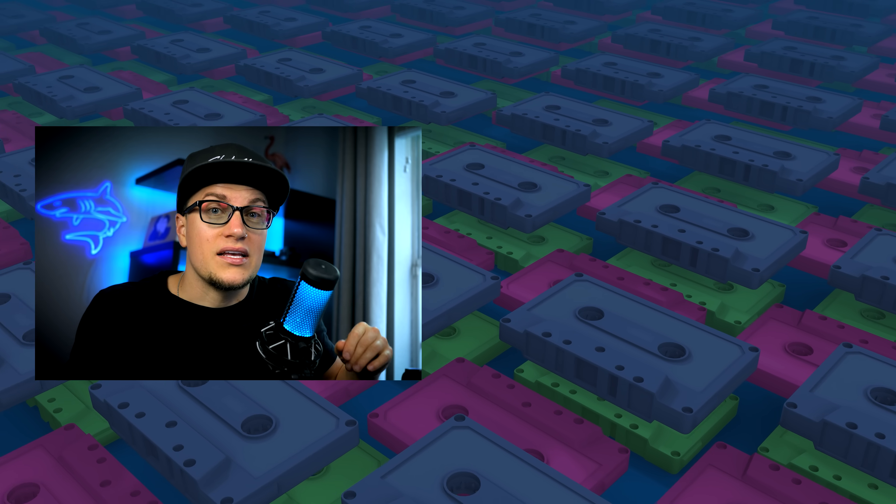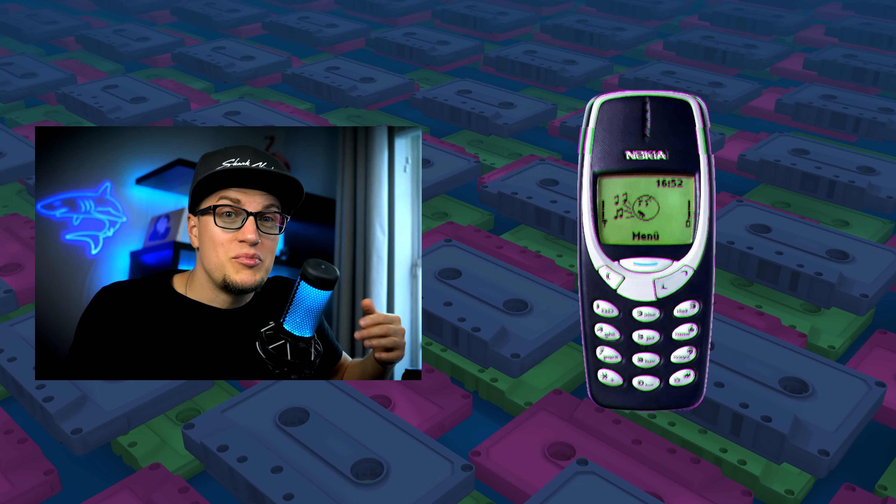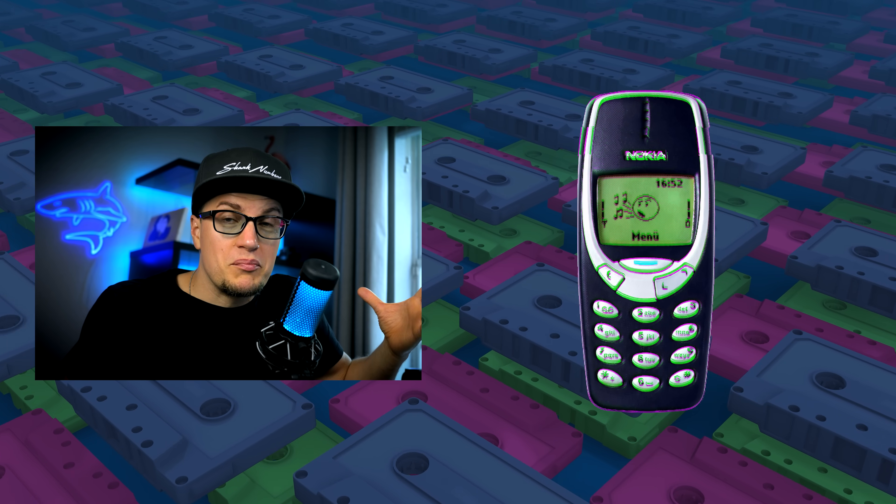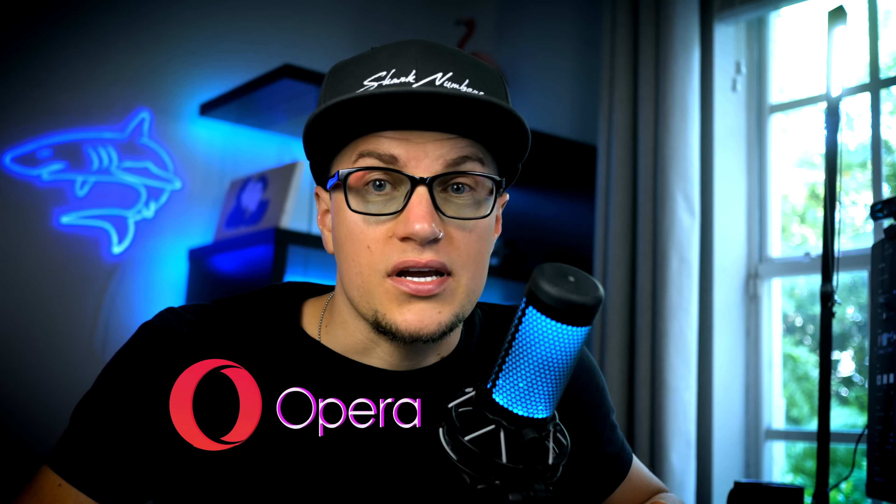Remember how back in the day, depending on how old you are, there were phones like the Nokia 3310. When someone said cell phone, people imagined that small, bulky, indestructible piece of equipment. But today when you hear the word phone, you naturally think of a smartphone capable of taking photos, recording videos, and streaming movies. That same kind of transition is now happening in the world of browsers, and Opera seems to be one of the front runners in this race.